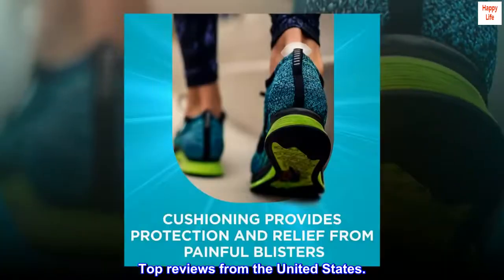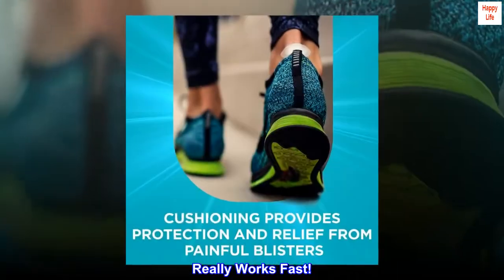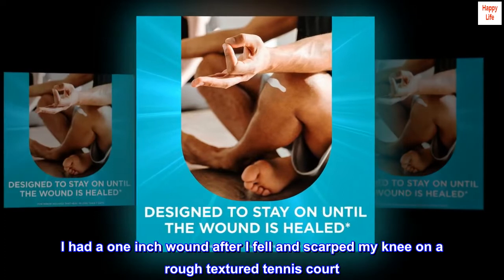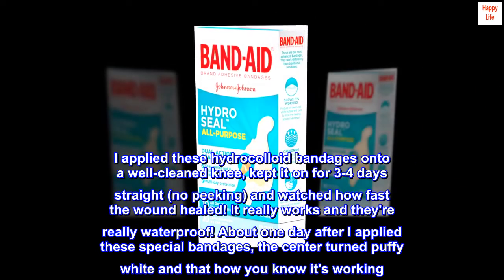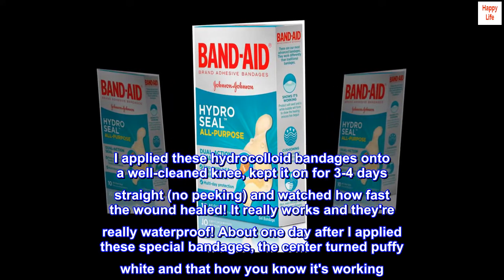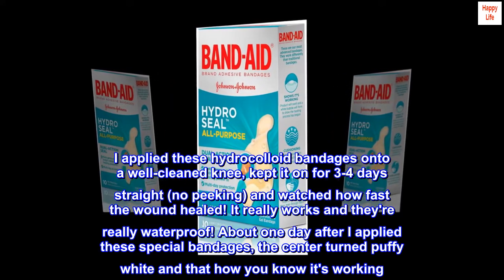Top reviews from the United States. Really works fast. I had a 1-inch wound after I fell and scraped my knee on a rough textured tennis court. I applied these hydrocolloid bandages onto a well-cleaned knee, kept it on for 3-4 days straight, no peeking, and watched how fast the wound healed.